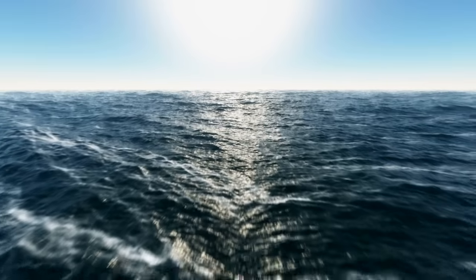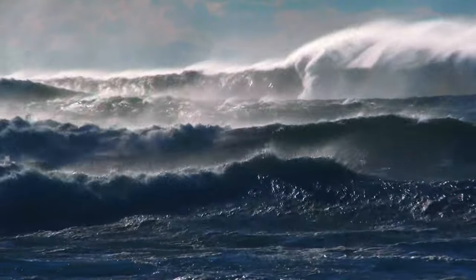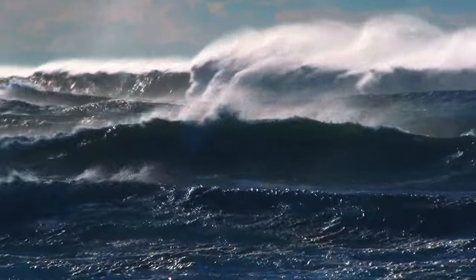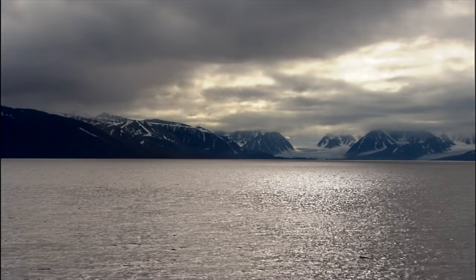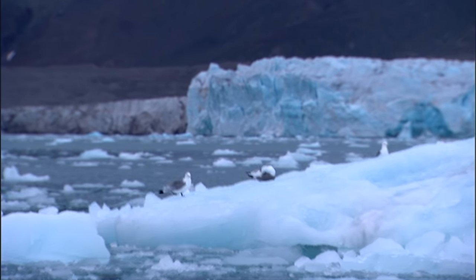In some ways, sea level rise is really simple. As water heats up, it takes up more room — this drives sea level rise. And in addition, as glaciers and ice sheets melt, extra water is added to the ocean, just like when you turn on your faucet in the bathtub.